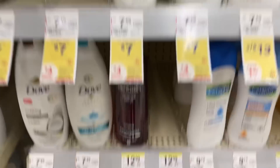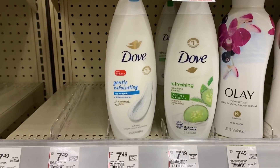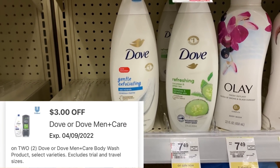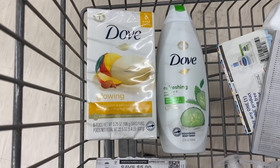Dove this week is $7. The bars are also included at that price. When we buy two we're going to get a $4 register reward. Pick up two — that'll be $14. We have a $3 off of two digital that we can use, so we'll pay $11 out of pocket but get back a $4 register reward.